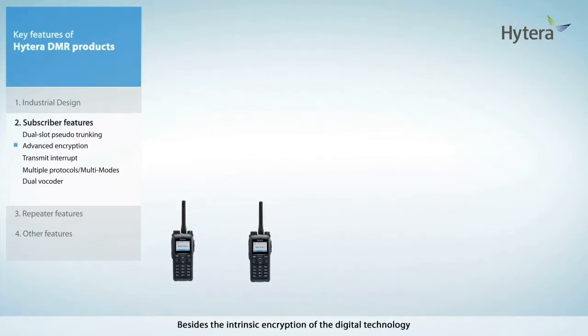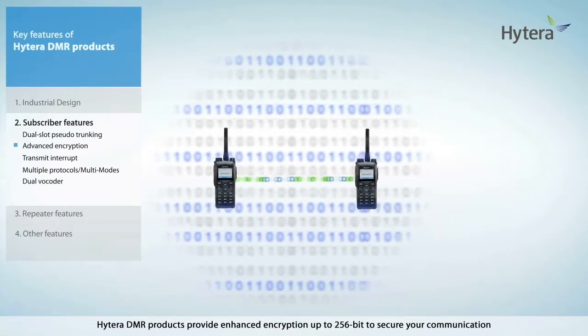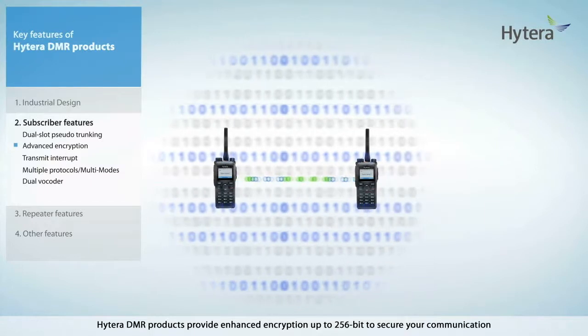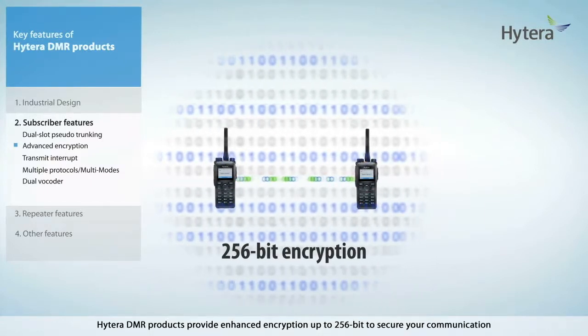Besides the intrinsic encryption of digital technology, Hytera DMR products provide enhanced encryption up to 256-bit to secure your communication.